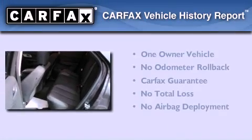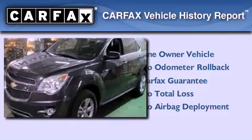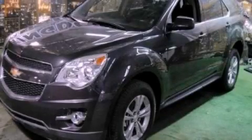This Chevrolet has had only one owner, and it qualifies for the Carfax Buy Back Guarantee. We invite you to contact us today to learn more about this vehicle.